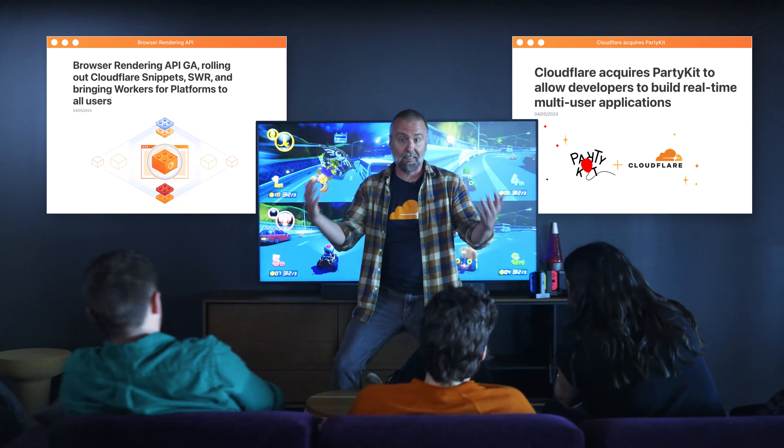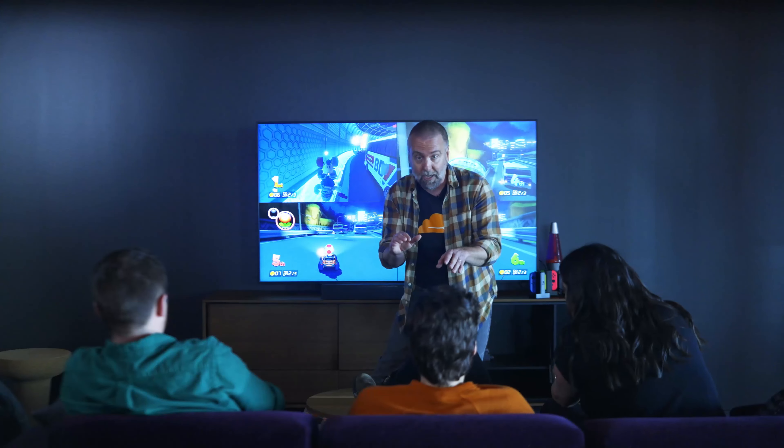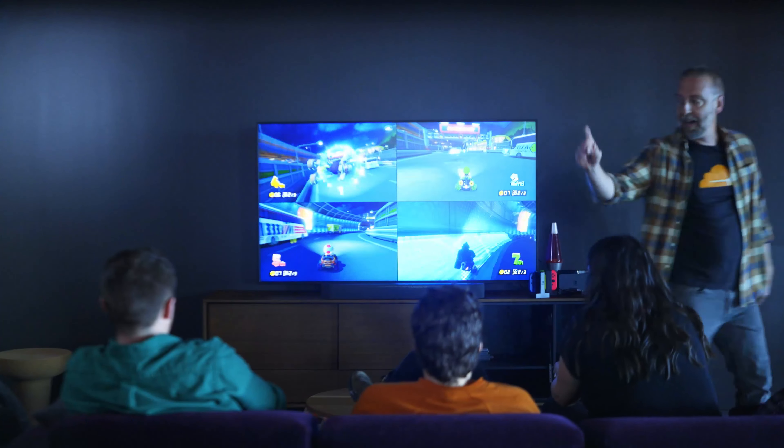And I think that's it. Whew — there was so much. It's all available in the comments. Please go check out all of the blog posts. We cannot wait to see what you end up building with all of these tools now available to you. Thank you so much for Developer Week. Time to get started.